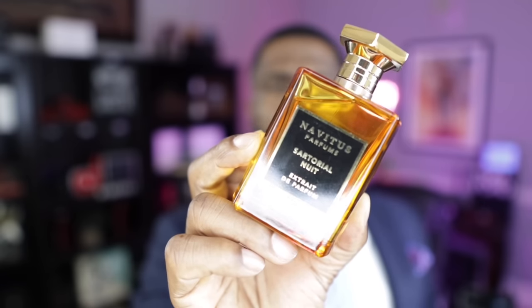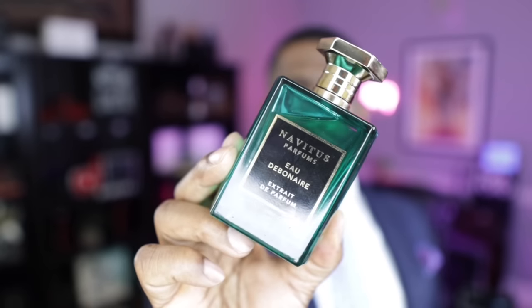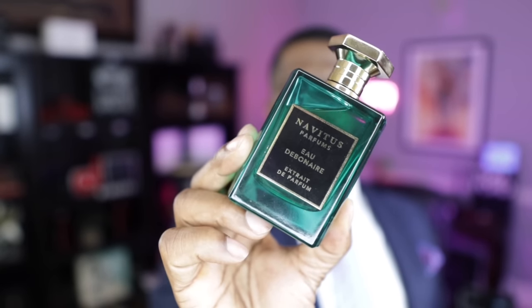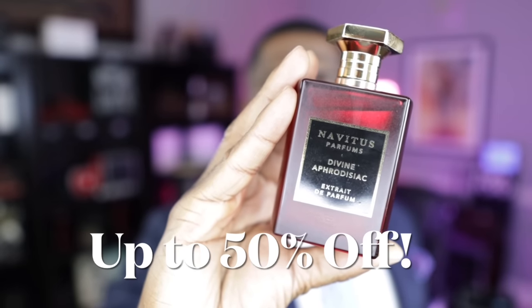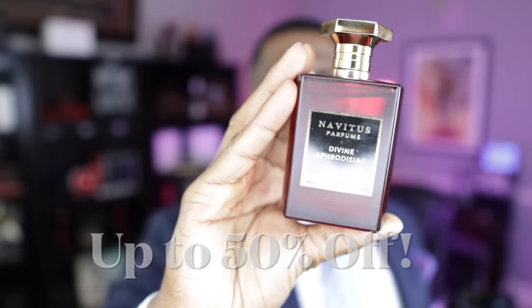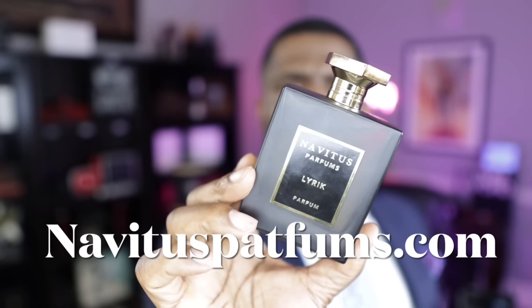If you have not yet, take advantage of the sale running through the end of this week on my fragrances: one fragrance 15% off, two 25% off, three 40% off, and all four 50% off retail prices. Head over to Novotus Parfums dot com and grab these fragrances while supplies last.